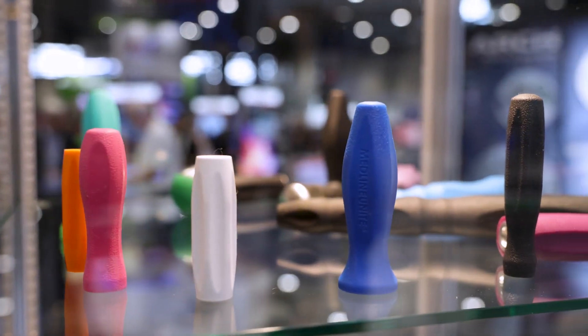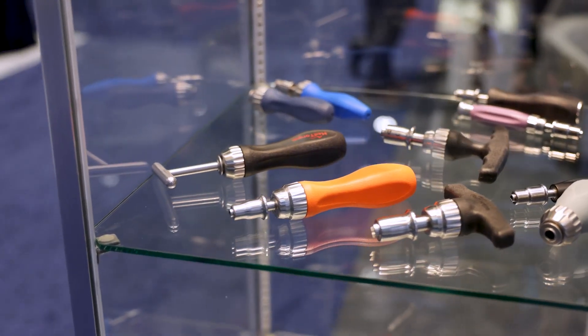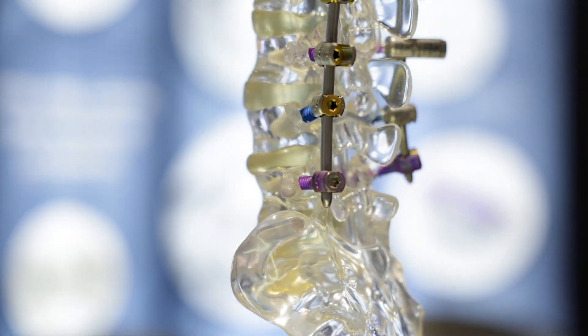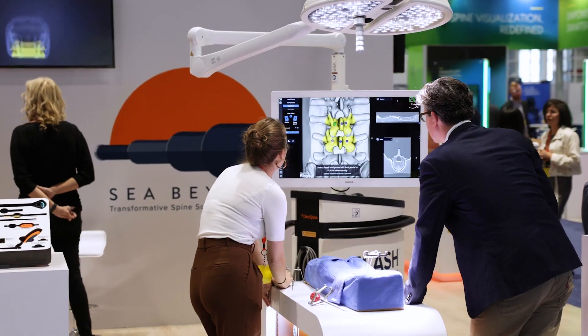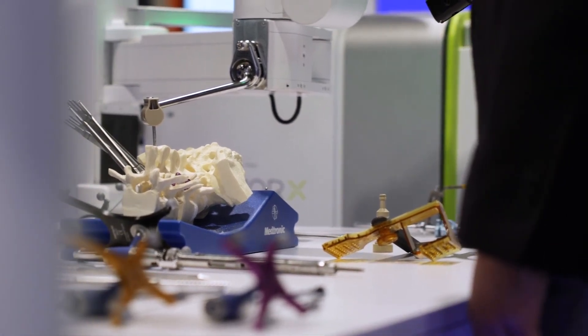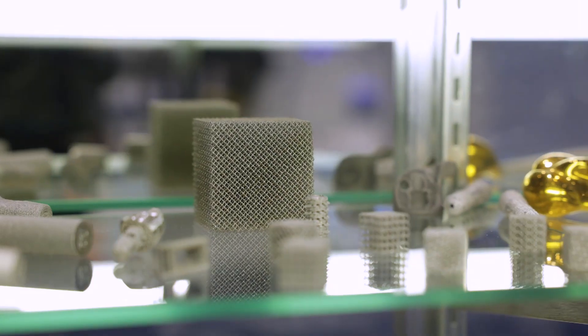We have a host of services that we can offer. We can manufacture very complex instruments as well as many of the implants that go into these systems for spine surgery. Many of our customers are here showing their products to the world's surgeons, giving them a preview of what the technology looks like, and we service all of those customers directly with the products we manufacture for them.